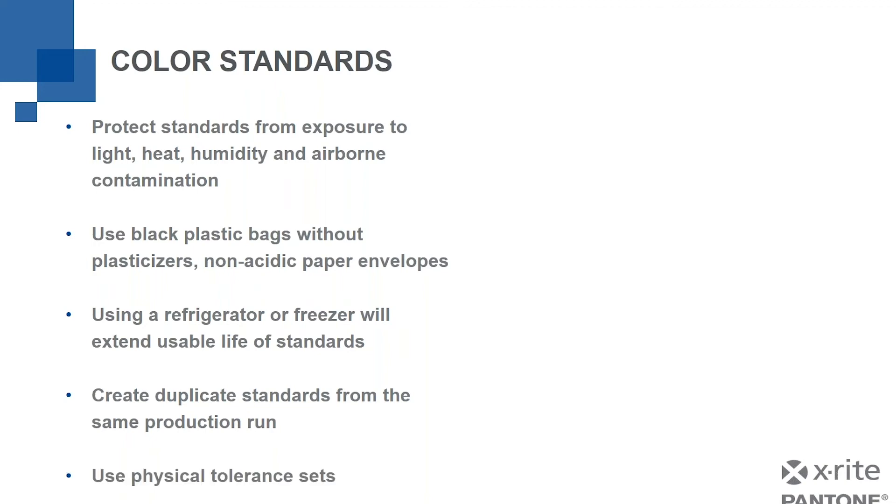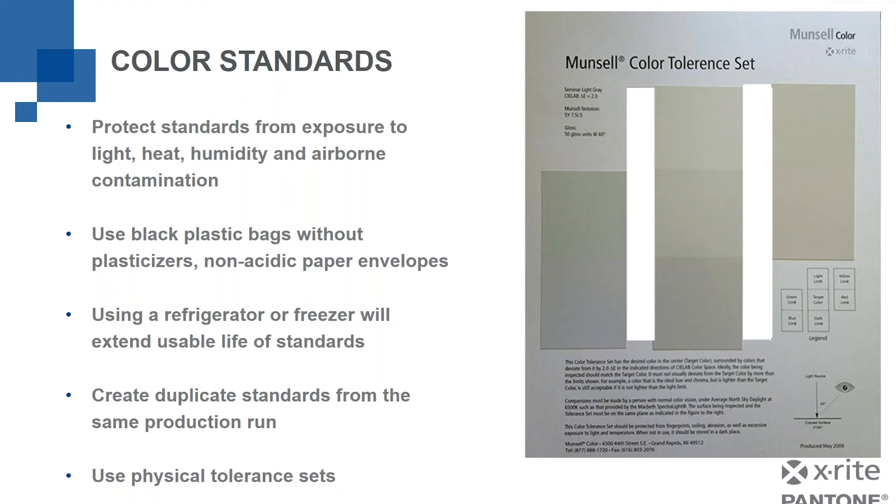Lastly, think about using a physical tolerance set. This is an example of a Munsell color tolerance set where the swatch in the middle is my color standard. I'm doing visual assessment, but I have the chip right above the center one as my light limit and the one below as my dark limit. To the left I have greener or bluer; to the right I have yellower or redder; and the white areas in the middle are open spots so I can lay this on top of the sample I'm assessing and say, 'It's a little greener than the standard, but not as green as the green limit — so it's acceptable.' Now I have a visual tolerance method: a color standard and a way to judge whether my samples are acceptable or not.